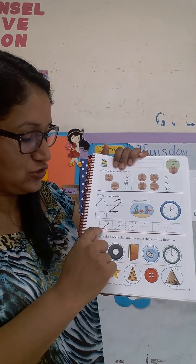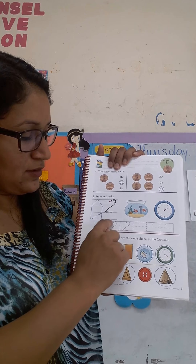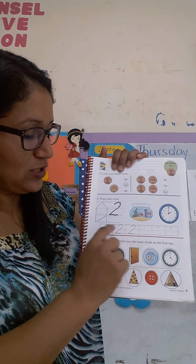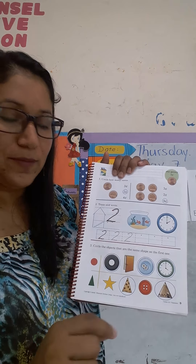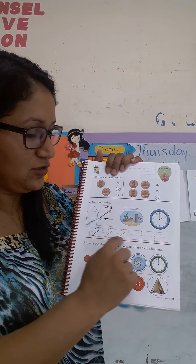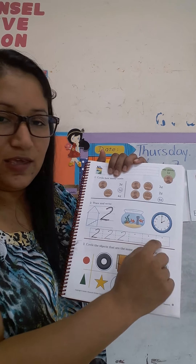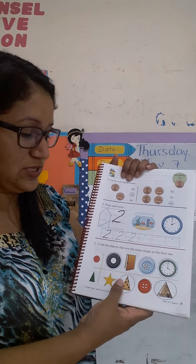Here you are going to trace the number two with your fingers. Van a repasar el número dos con sus deditos primero, para que ustedes sepan cómo es la forma del dos. Después con su lápiz, then with your pencil, you are going to do it here by yourself. Después con su lápiz, ustedes lo van a hacer por sí mismos.